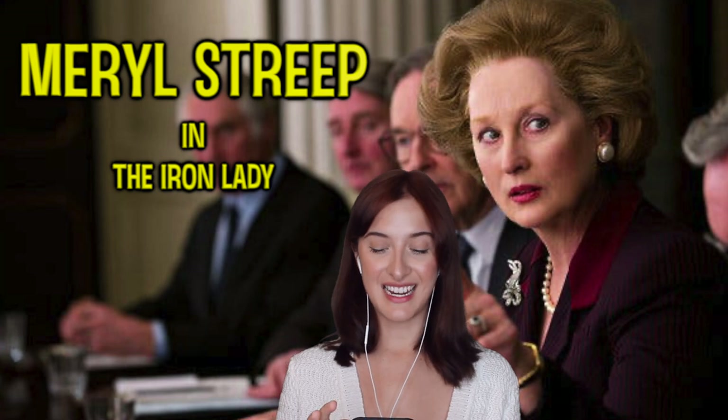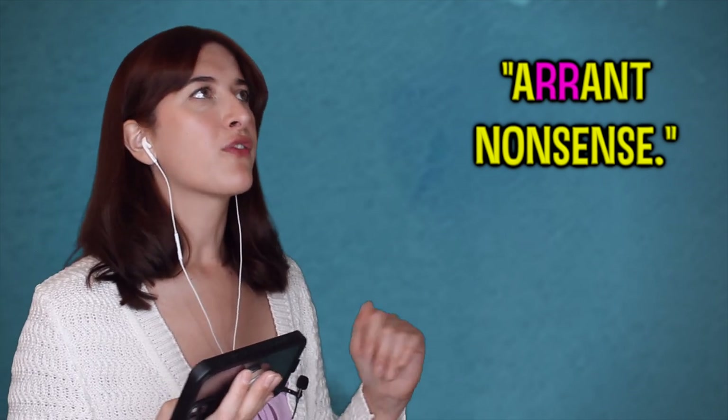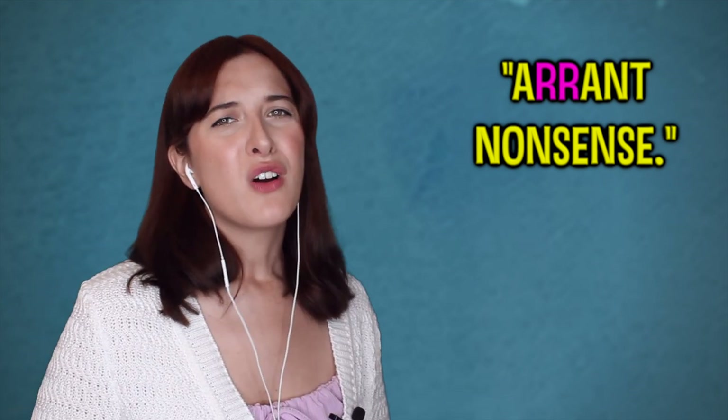Now let's look at an accent I think is brilliant — Meryl Streep in The Iron Lady. [Movie clip] 'Nonsense. Errant nonsense.' I just talked about not tapping R's, and she does it — 'errant nonsense', 'errant'. In older, very posh people from Eton and Oxford, they do still tap their R's, but it's dying out. It would be very odd to hear a 25-year-old say 'apparently' and 'errant'. So if you're learning an accent and want to sound English, don't tap your R's — unless you want to sound like you're from Liverpool or Scotland. With RP, Cockney, Standard English — don't tap your R's. But this works for Margaret Thatcher because she was an older, very posh lady.